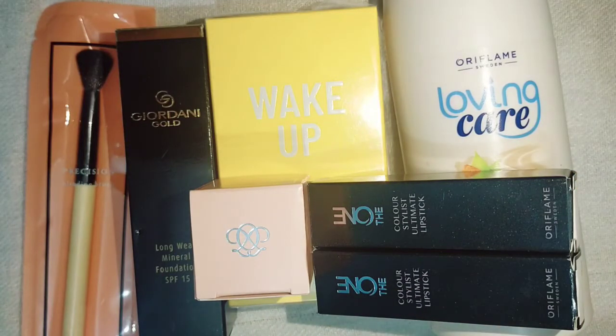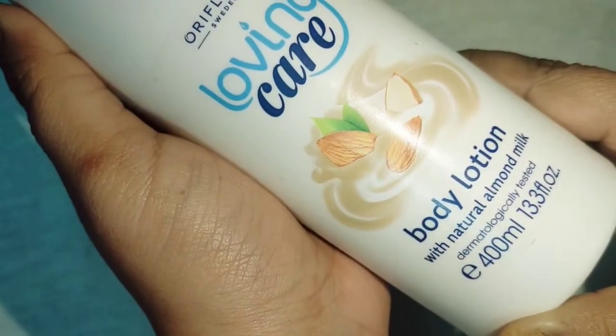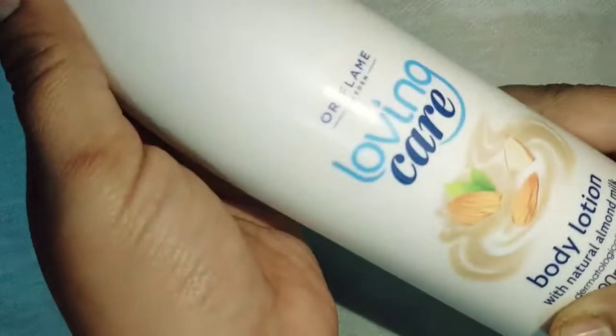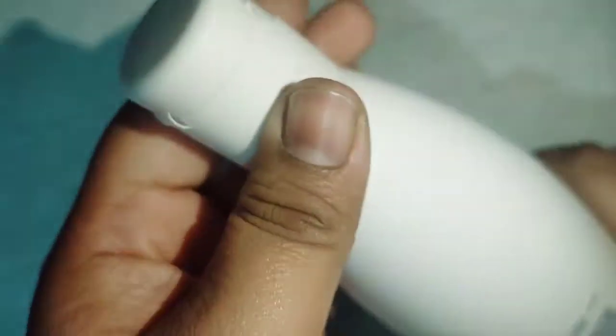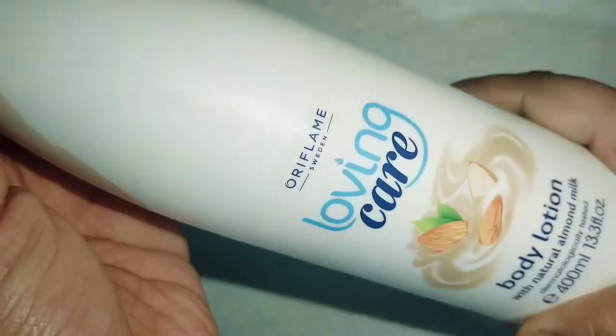So let me show you what these things are. The first thing is a body lotion made with almond milk. I will use it first and then give you a review, which will come very quickly.